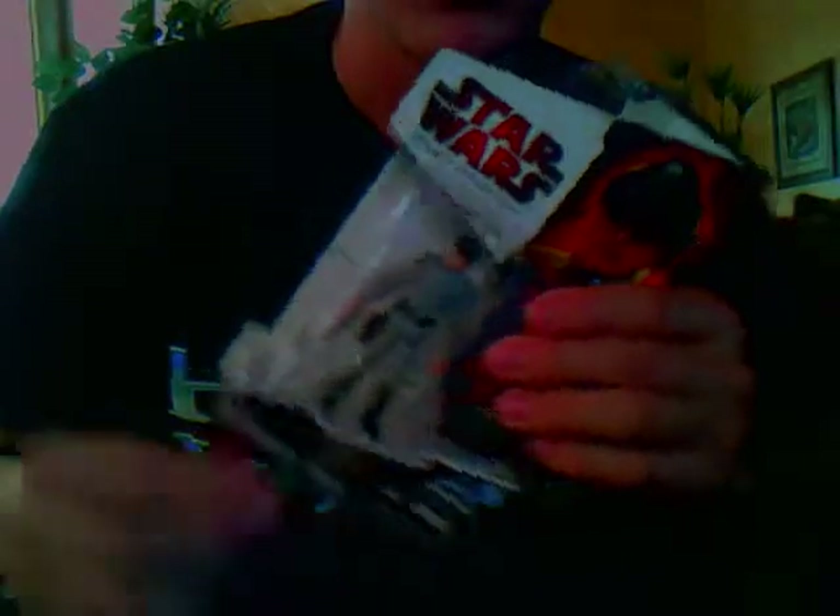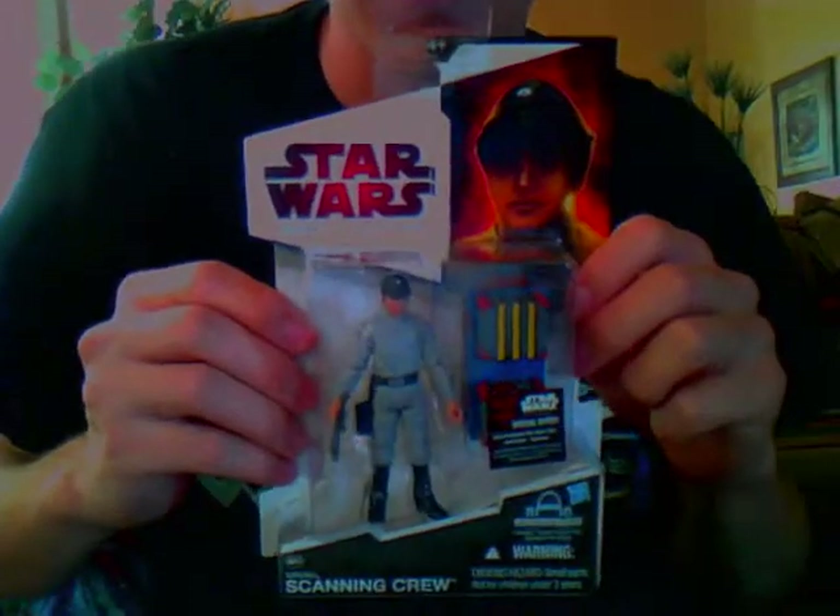Hey guys, welcome back to another video. This is going to be a little different than a figure review today. I'm showing you my Easter haul. Sorry if the camera is laggy — I don't know what's wrong.